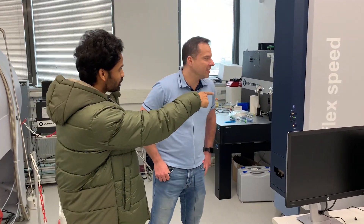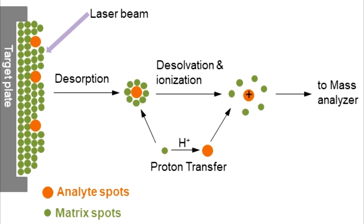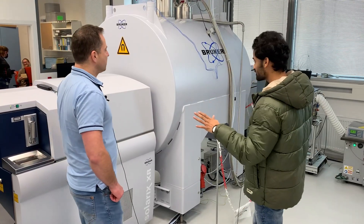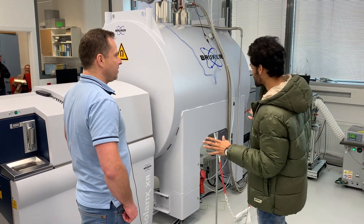I would like to know what this machine is all about. This is the MALDI-TOF mass spectrometer. It's used for the measurement of intact proteins and peptides at lower resolution. And this machine really looks a little big and very fascinating.